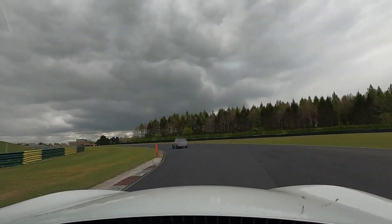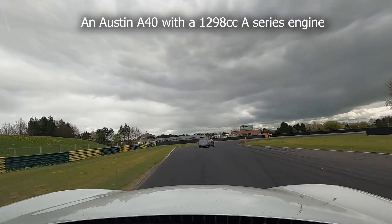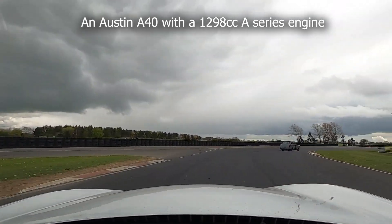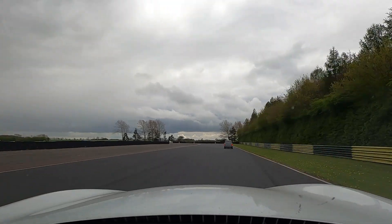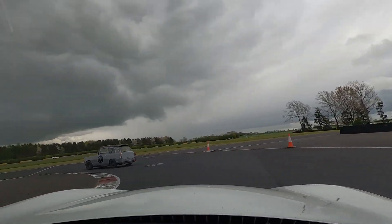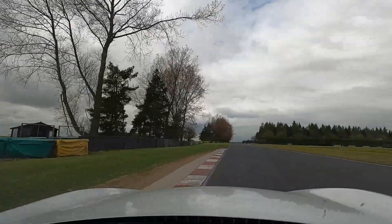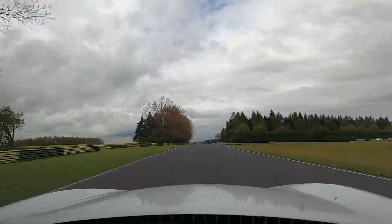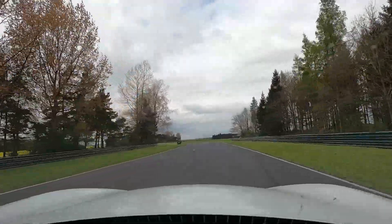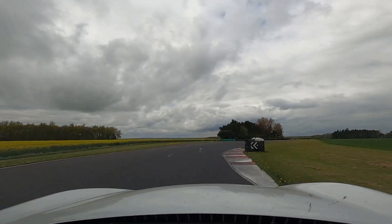So what do I think about Croft? Well I do like it. It has some technical bits for the more experienced driver, but it's not too long for the less experienced driver, so you've got time to learn it. You don't need to be here day after day to be starting to get a decent time — I'm already starting to get the hang of it after half a day. There isn't a lot of runoff, so it's not the safest of circuits, but it is quite a clean circuit.